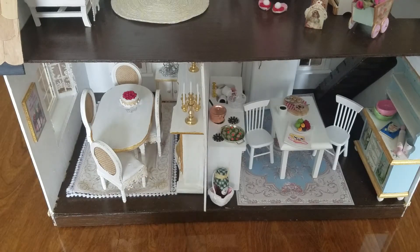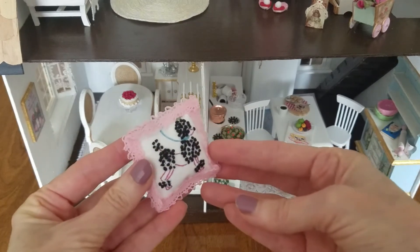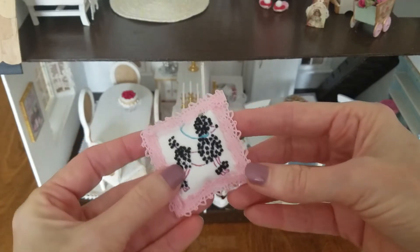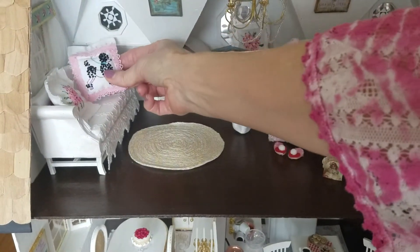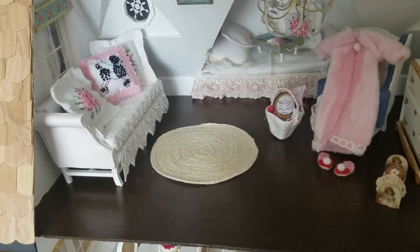One more thing — I'm not sure about this. I made this little pillow and embroidered it with French knots of this French poodle. I'm going to put it up on the sofa upstairs, but I'm not sure if I like it or not. So I'll leave it sitting here for a while and think about it. It looks cute there, but I'm not sure about it.